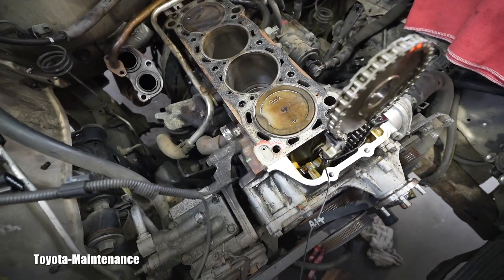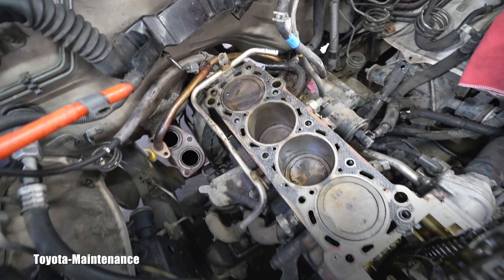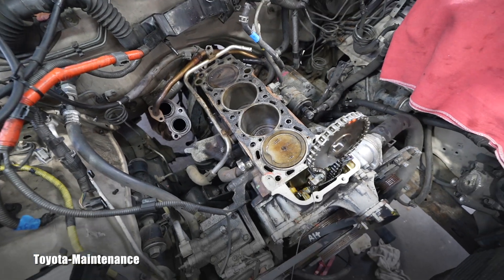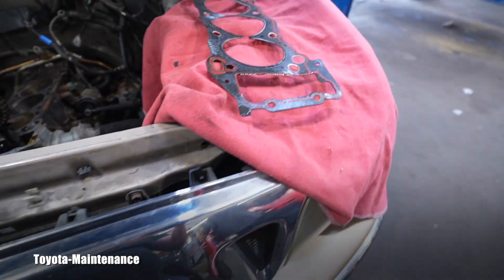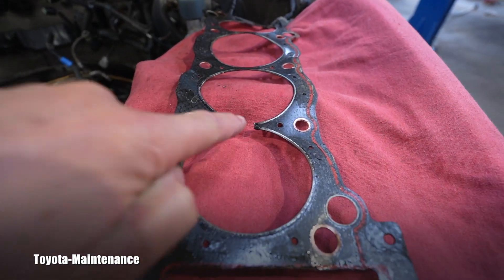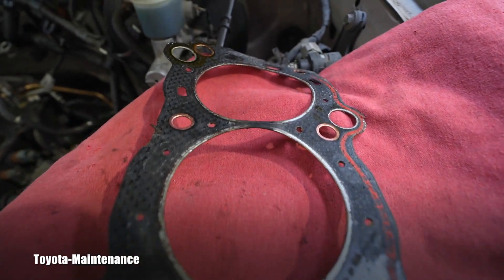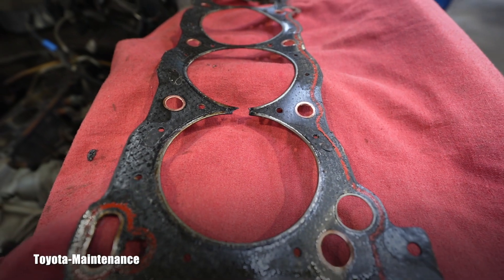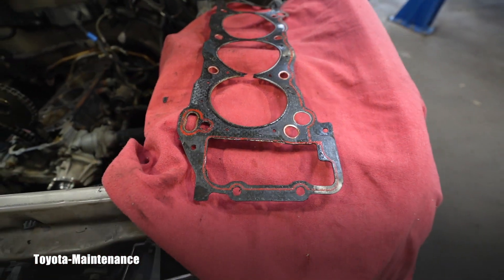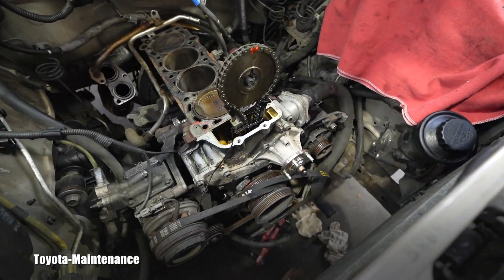So here we see the engine. But wait until you see the head gasket — it is completely missing between cylinders one and two. Isn't that amazing?